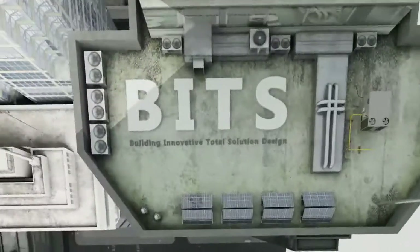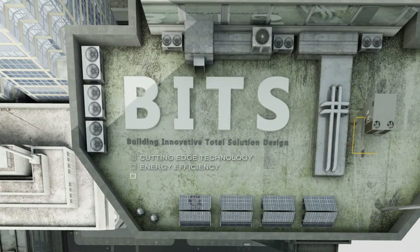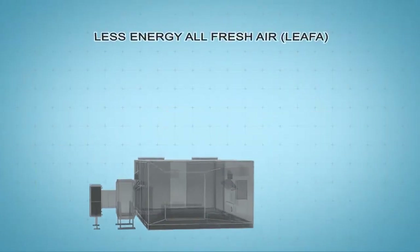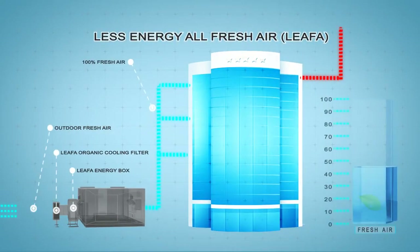We at Building Innovative Total Solution Design have revolutionized the world of air conditioning, featuring cutting-edge technology and delivering energy efficiency, reliability, and comfort. Introducing the long-awaited technology for air conditioning: Less Energy All Fresh Air — Leafa — a technology that provides 100% natural air flow and saves energy.